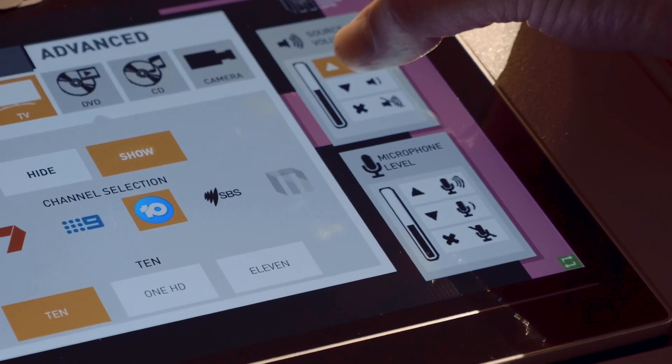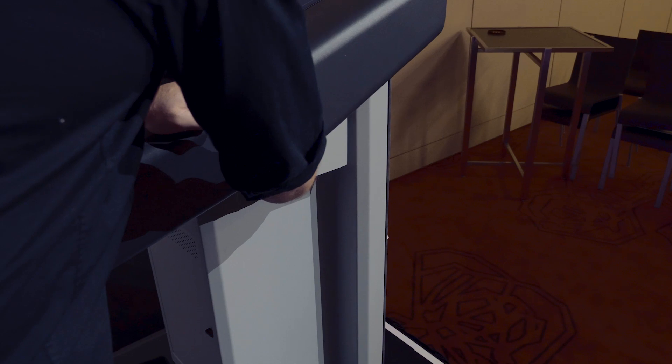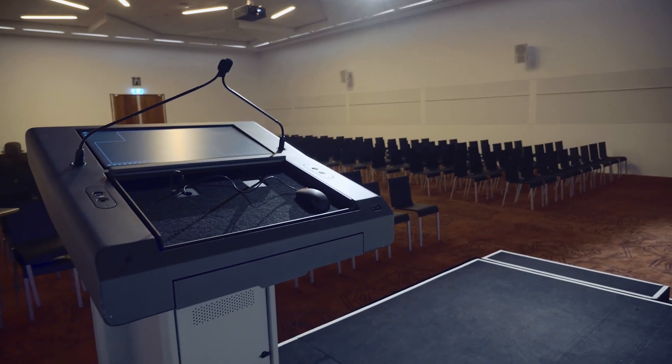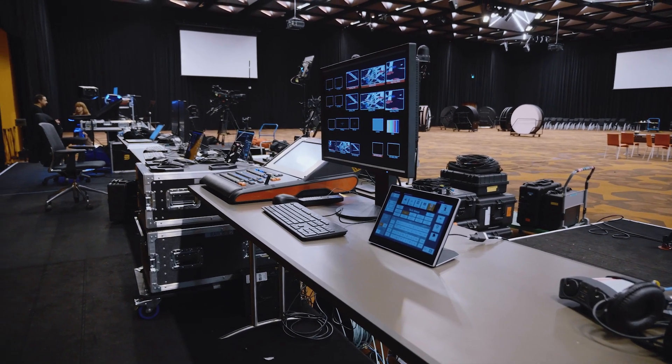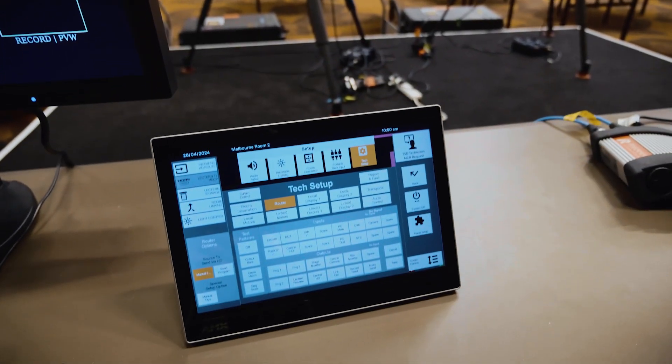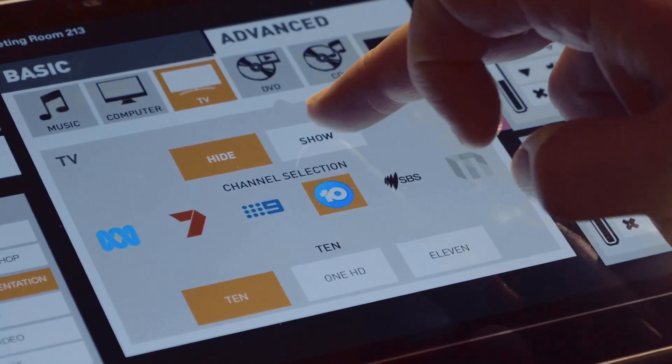Because we use our touch panels in such a manner where they sort of live in a drawer that gets slid away into the lectern, the light sensor actually allows the touch panel to go into standby mode when it detects that it's in darkness. The Varia touch panel has proven to be robust, reliable, and it's nice to know that when we plug the device in the wall, it's just going to work.